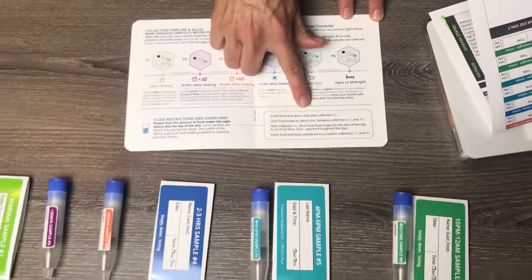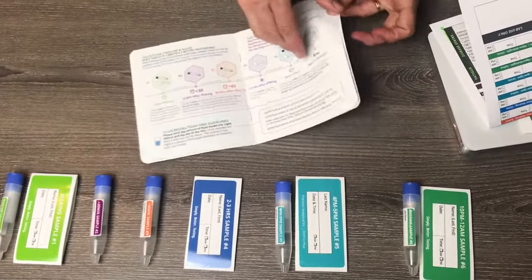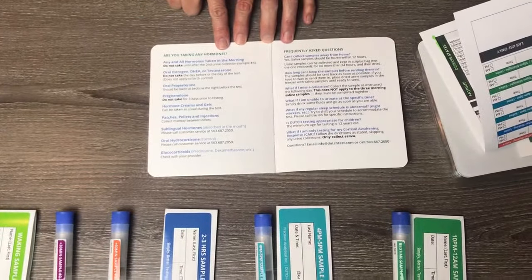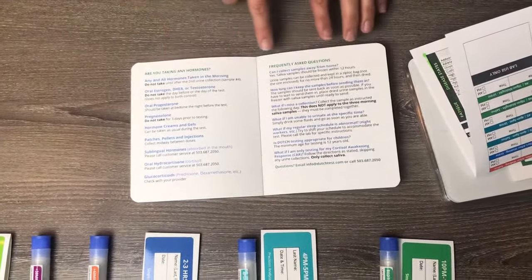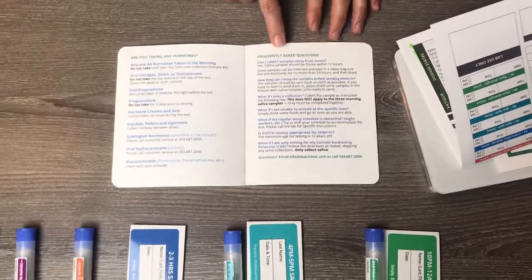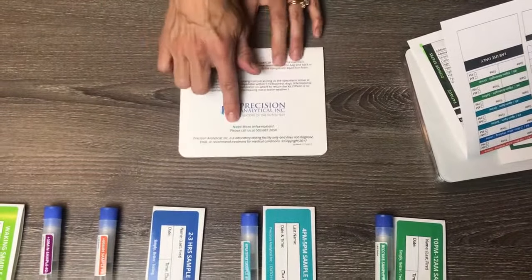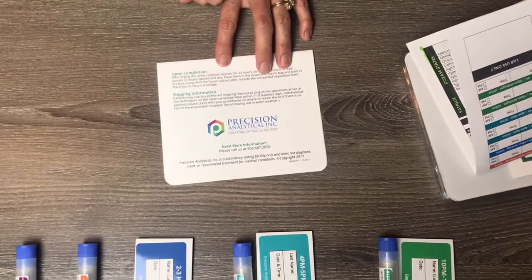Read all the guidelines because you will be avoiding food and drink at certain times of the day. There are things you need to know. If you are taking any hormones, make sure you read this section. There are also frequently asked questions you can look at. If you have any additional questions, this company is very good about answering them — you can contact them at the phone number provided.